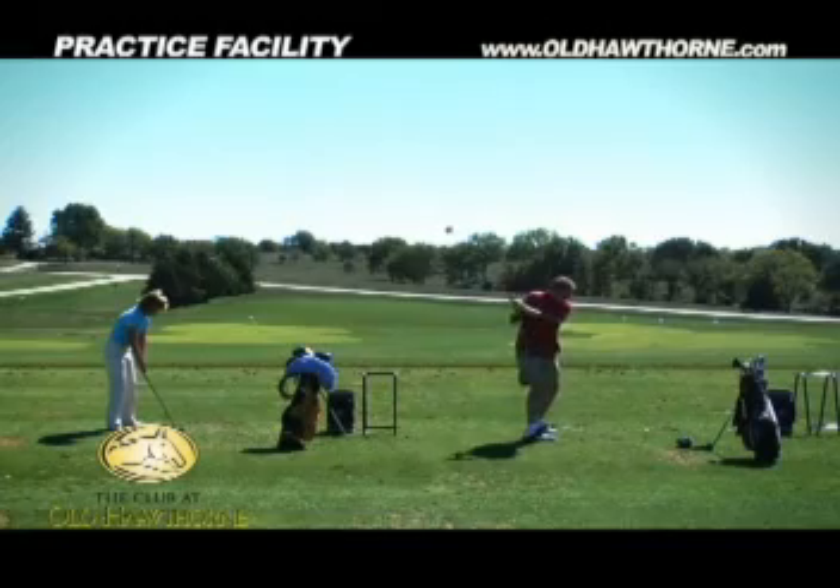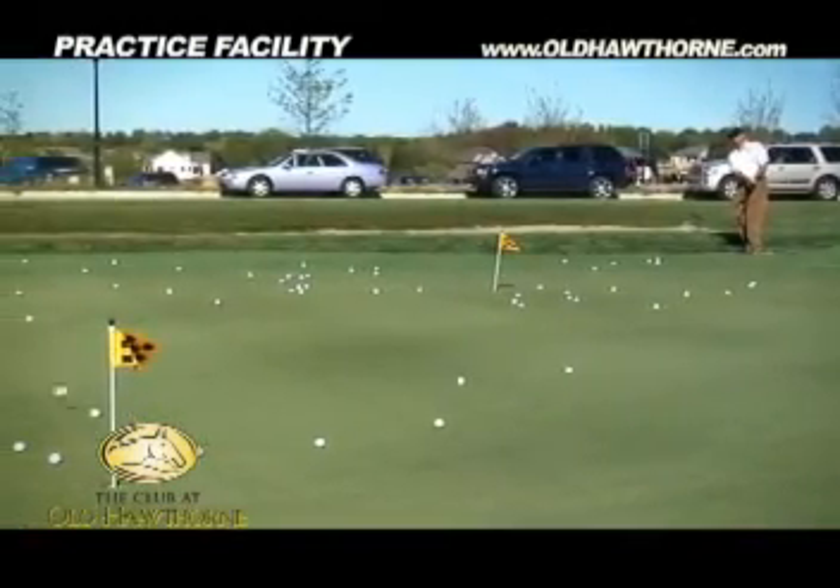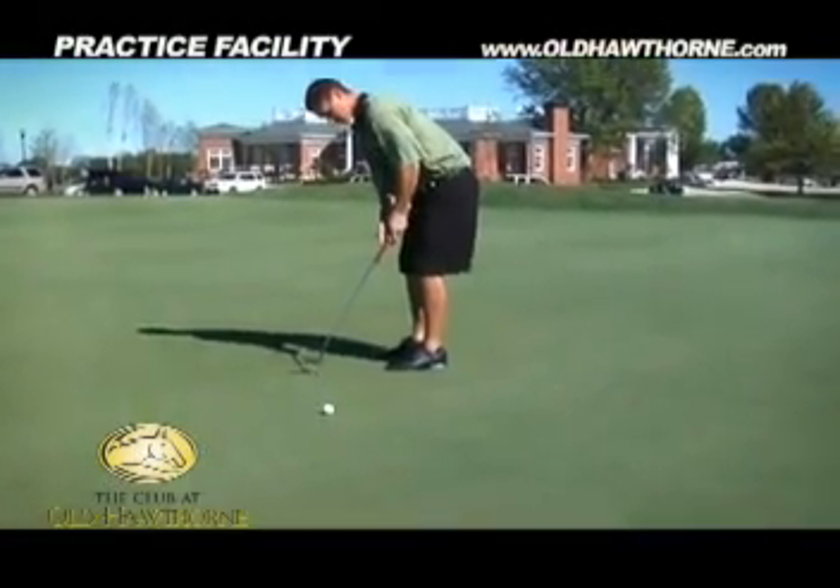So while practice areas are often an afterthought at most golf clubs, the complete and user-friendly facilities at Old Hawthorne make working on your golf game almost as much fun as playing it.